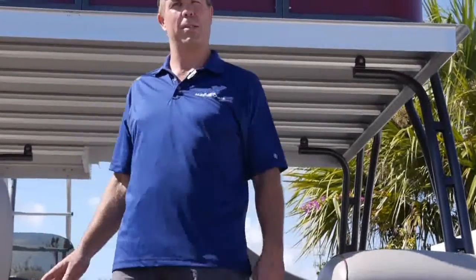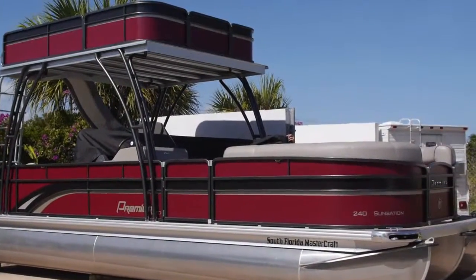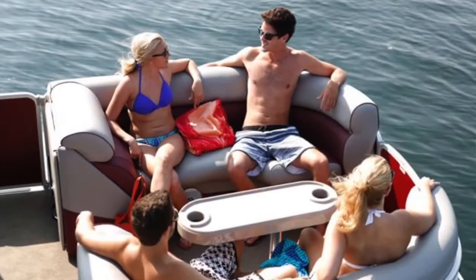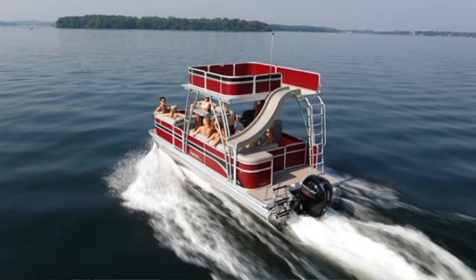It has a lot of cool amenities. As you can see, there's the upper deck that you can climb up and go down the slide in the back, hang out on top, and a shaded area for people to hang out underneath. There's plenty of storage and lots of walk-around area throughout the entire boat.